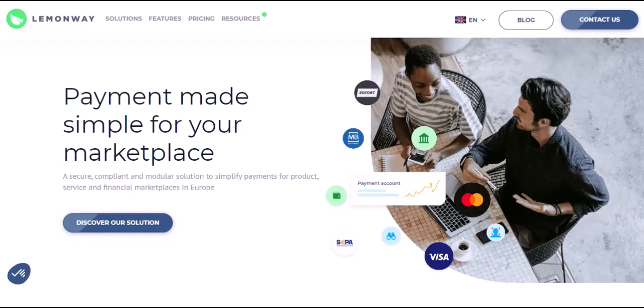Sure, you could try international bank transfers, but those can be slow and come with hefty fees. No one wants their hard-earned rent to get lost in a maze of transfer charges. Today, we're diving into a popular solution for renters in France: LemonWay.